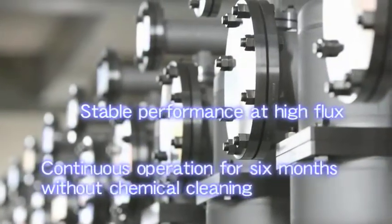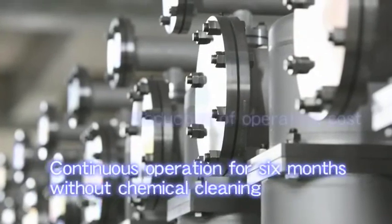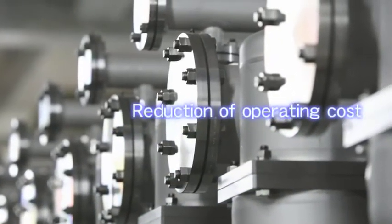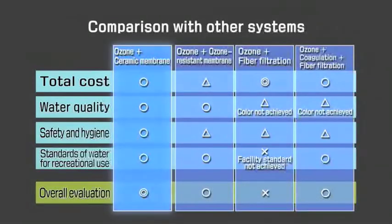Furthermore, continuous operation for 6 months without chemical cleaning and lower energy consumption greatly contribute to low operating cost. Therefore, MetaWater provides superior water quality as well as operational stability.